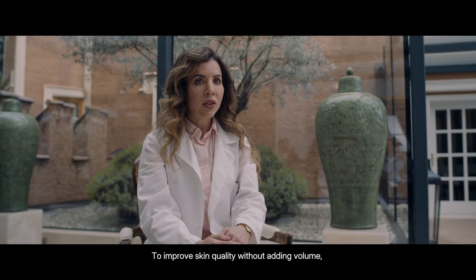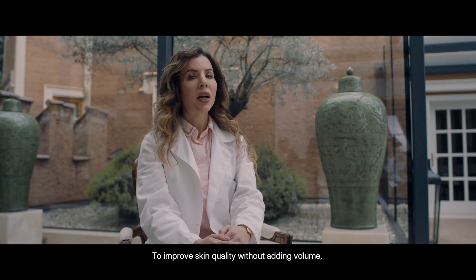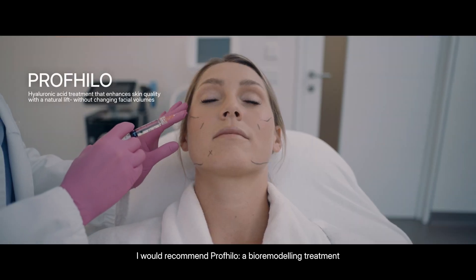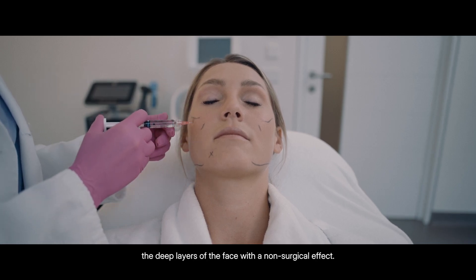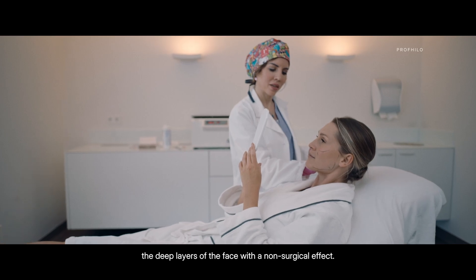To improve skin quality without adding volume, I would recommend Profilo, a bioremodeling treatment that uses hyaluronic acid to stimulate the deep layers of the face with a non-surgical effect.